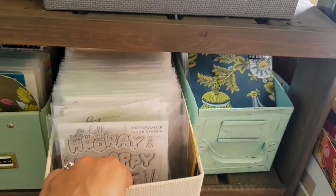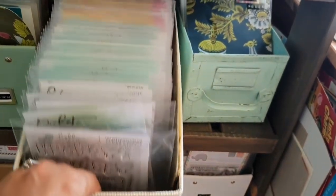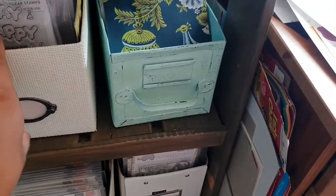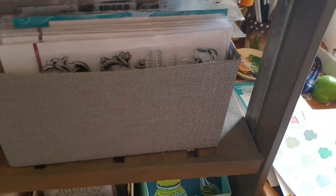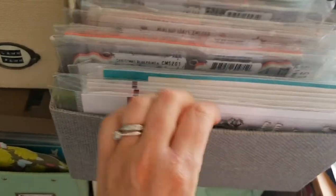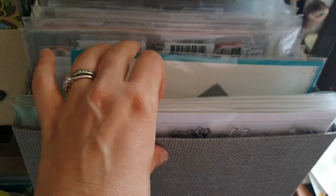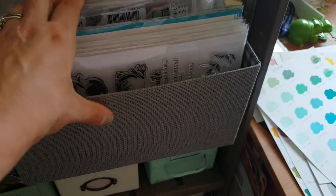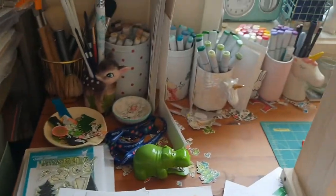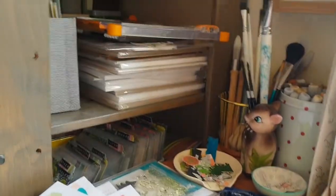I've got another container where I keep stamps grouped by companies, though I haven't labeled them because they're always evolving as I buy more. Then here I've got all my big stuff — a CD case flipped on its side for all my really large stamp sets and one large die that doesn't fit my other storage. All my Tim Holtz, Altenew, and anything big goes there.